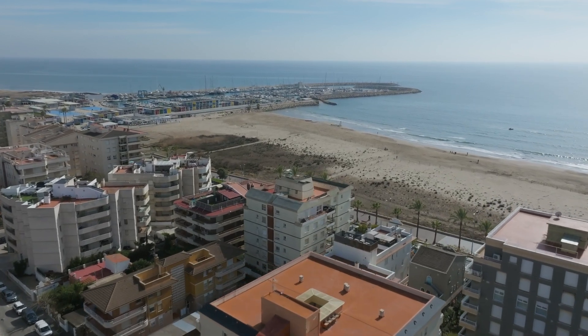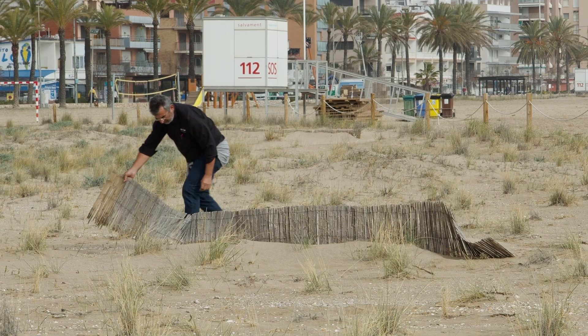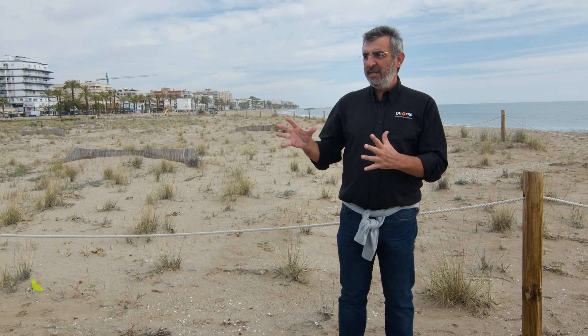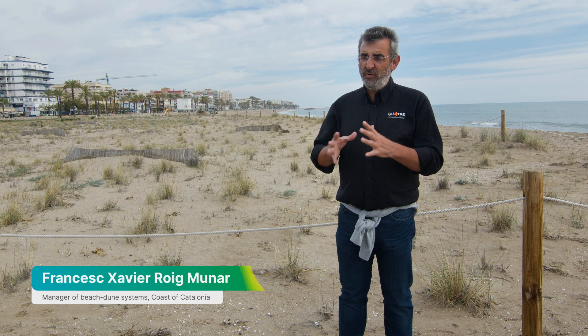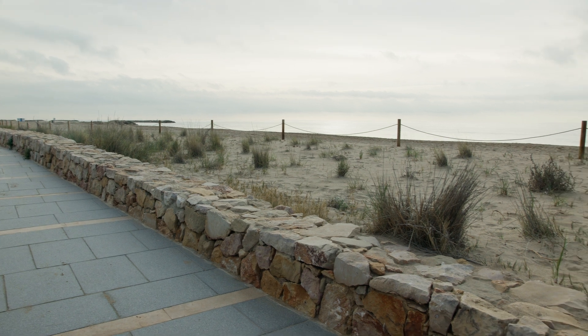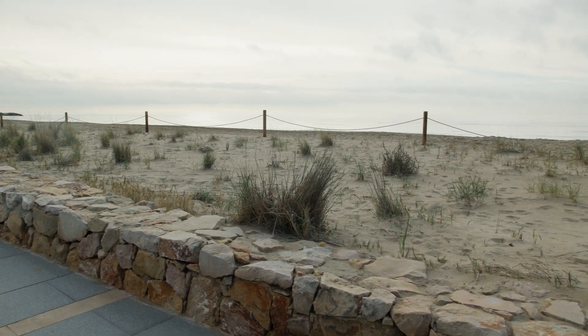The municipality of Calafel started installing sand traps in 2021 as a response to coastal erosion. The results obtained using these traps are a success, as this is an urban beach that is exposed to everything. They recover sand that would otherwise be transported by wind beyond the system towards the urban area. With the creation of these forms, they foster slight changes in the beach profile so that storms cause less erosion.